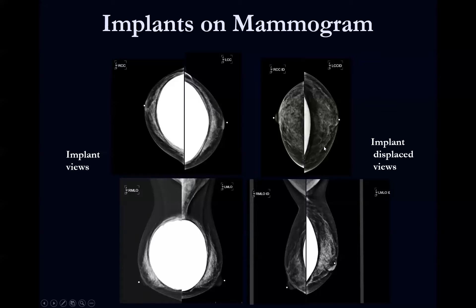On the implant-displaced views, the technologist displaces the implant posteriorly to pull as much tissue anteriorly away from the implant. These are the views on which you examine the tissue most closely. You can see the tissue spread out so you can identify any masses, calcifications, or other abnormalities. For an implant mammogram, there are eight views total, unlike the four standard views of a regular screening mammogram.